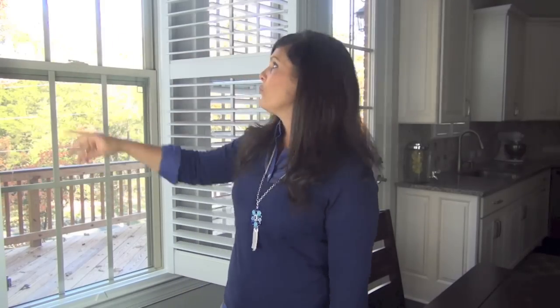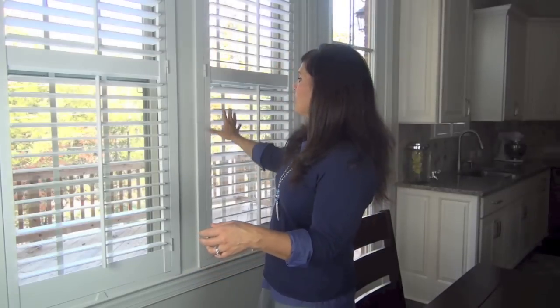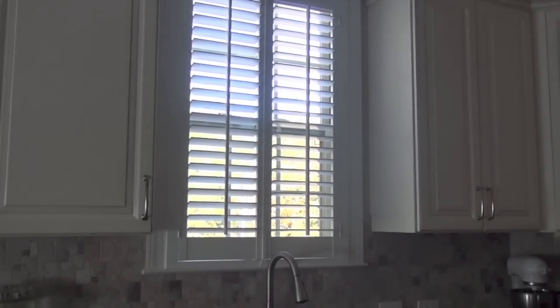They are so easy to install. All we had to do was screw in the frame to the window frame and attach the door, and we were done. A lot of people are kind of freaked out by shutters, thinking they take a long time or are hard to install — they are not. We had the entire house done in pretty much an afternoon. I've got two Simplicity Shutters on this wall and we also have one right above our kitchen sink so the sun doesn't get in my eyes when I'm doing dishes.